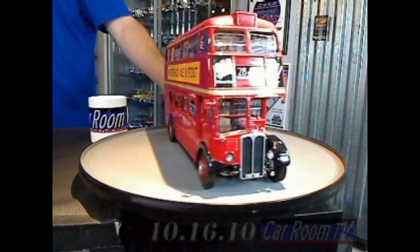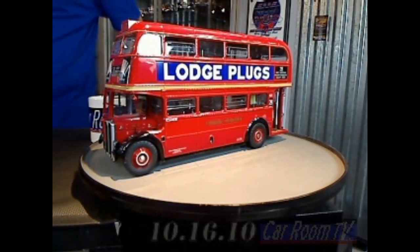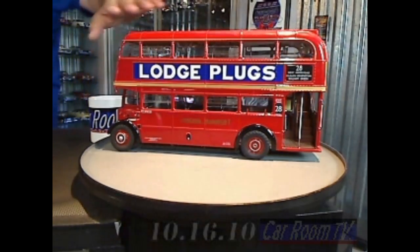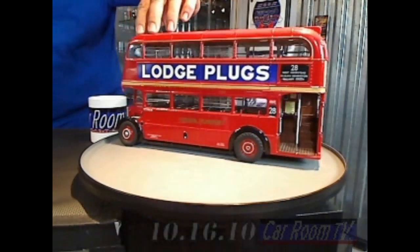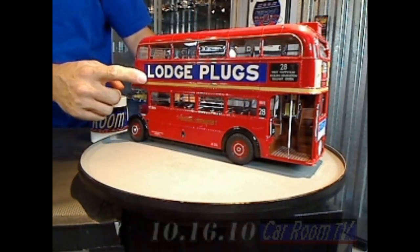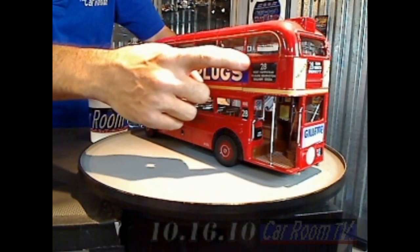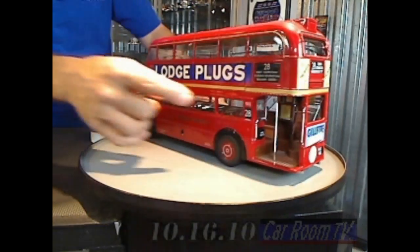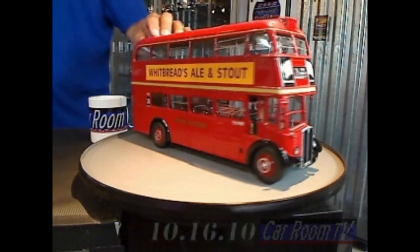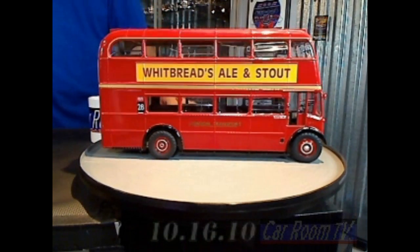In 1:24th scale, this is still a big, big model — easily 12, 13, maybe even 14 inches long. It's beautifully painted and beautifully decorated. Some of the decos just kill me. I don't know what a large plug is, but that is a tampo — a giant tampo on this model — as are most of the decorations going around it. That's a big old stripe. A lot of work went into that.